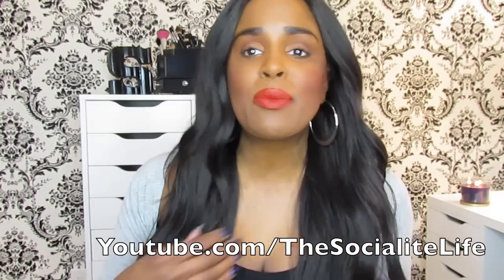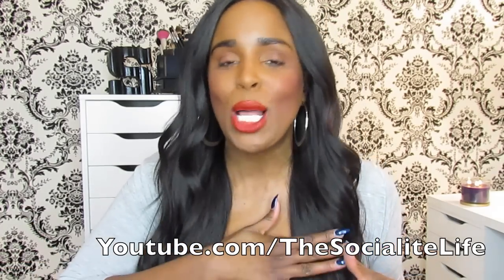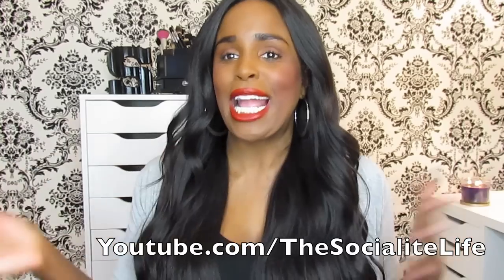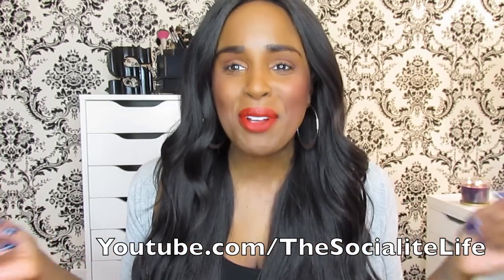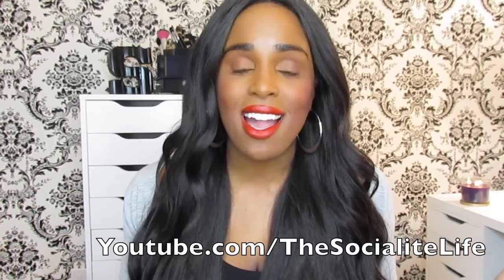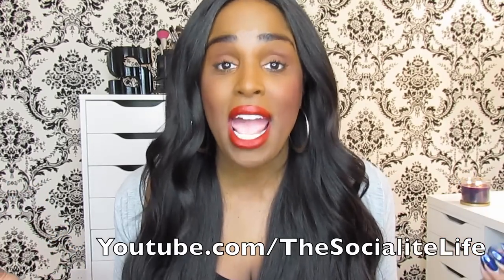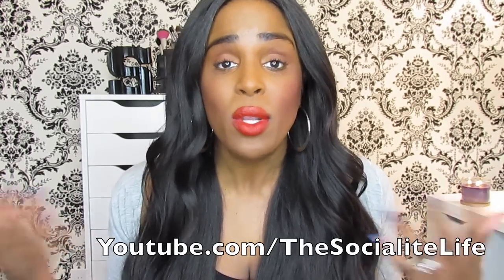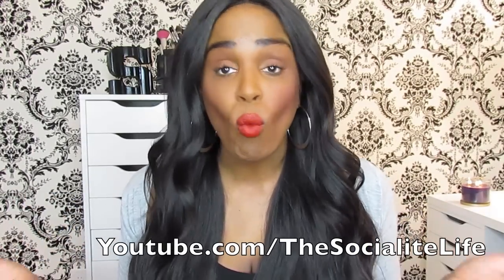I'm gonna need y'all to disregard the little titty pimples I have — it's all up on my titty. I'm just glad that I got the little hair to go ahead and rest over it. I wanted you guys to get an idea of the love that I have for this hair, to give you guys the specs, let you guys know what I've found with this hair so far, and give you guys some tips and all that good stuff.